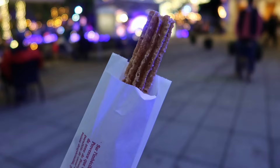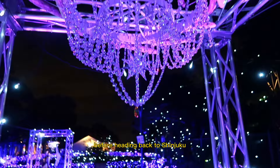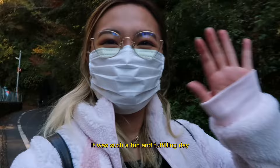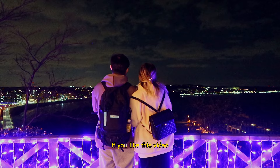We got some churros and continued to explore the rest of the illumination before heading back to Shinjuku. This is the Enoshima station — isn't it so cool? It was such a fun and fulfilling day. If you're looking for a quick day trip from Tokyo, definitely consider Kamakura. If you liked this video, make sure to subscribe for more travel and Japan content. Thanks for watching!